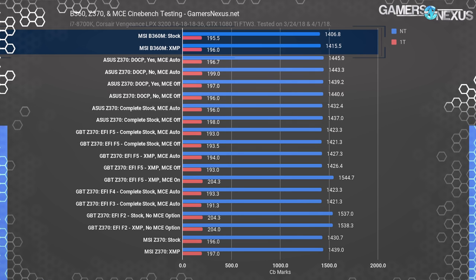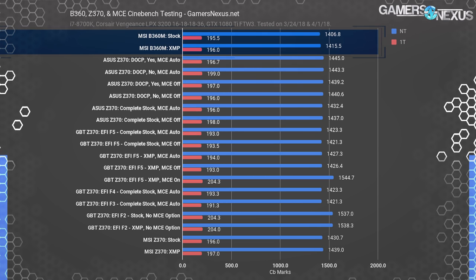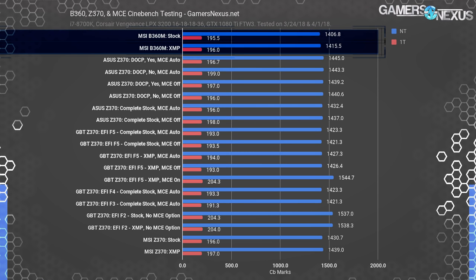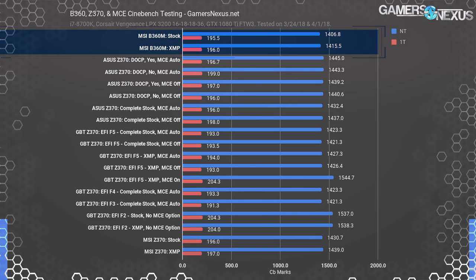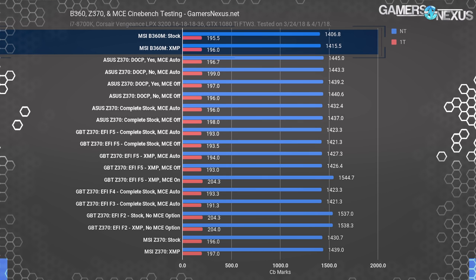If any of these numbers confuse you, go check that video before asking why they are what they are. The MSI B360 Mortar board posted a score of 1416 with XMP on, or 1407 with complete stock settings — all using the same kit of memory. Single-threaded performance was 196 on both settings. Compared to other boards we previously tested, that's about 10 to 20 points lower on multi-threaded XMP performance, with single-threaded performance about the same.